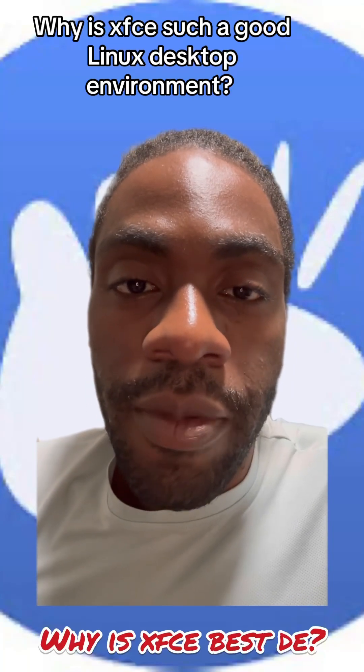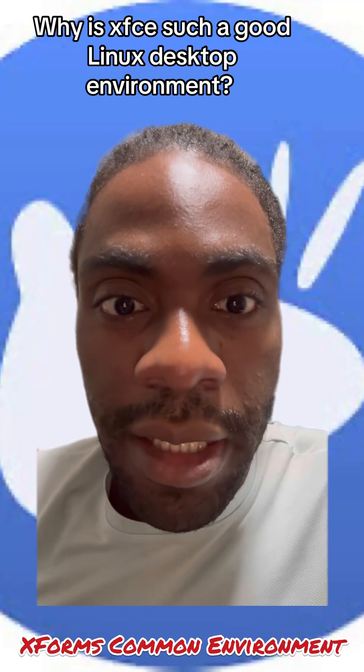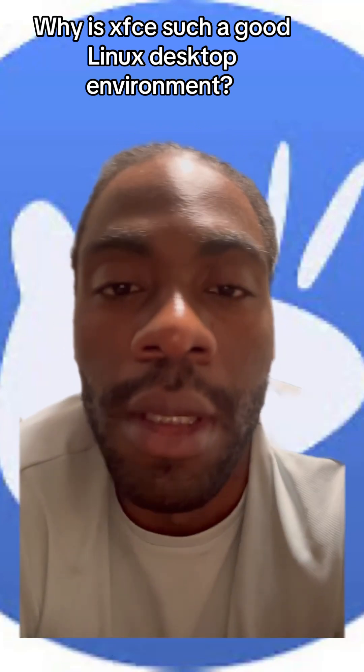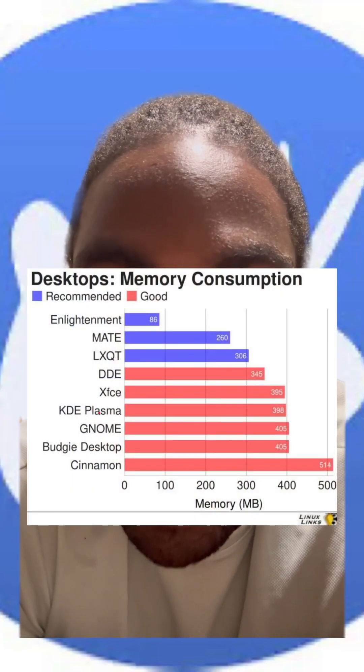Goated Linux desktop environment: XFCE. Why is XFCE so good? Do you want a Linux desktop environment that uses low CPU usage as well as low RAM? XFCE.